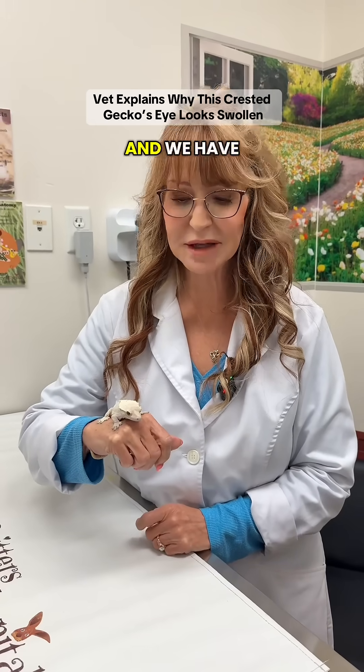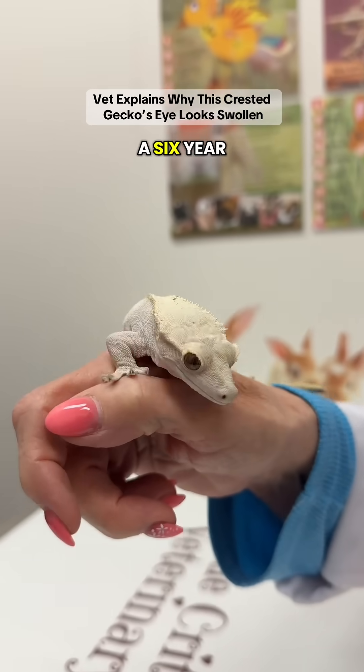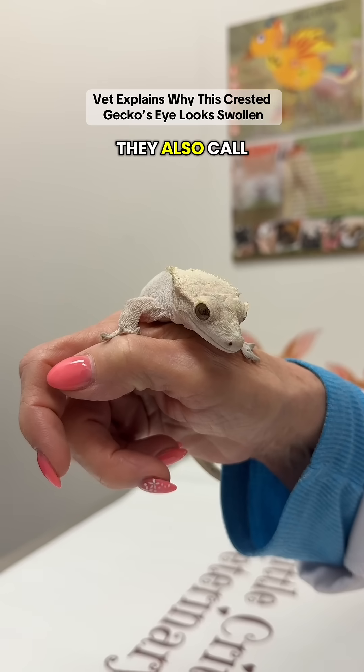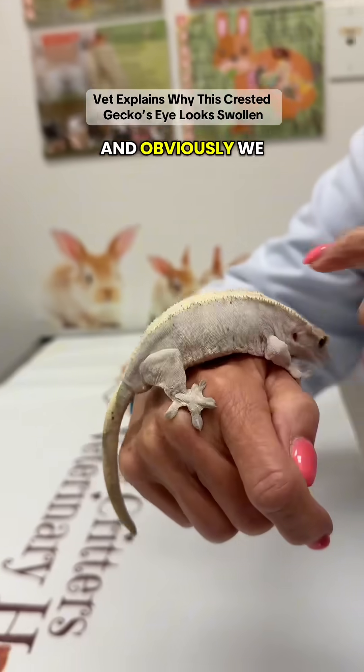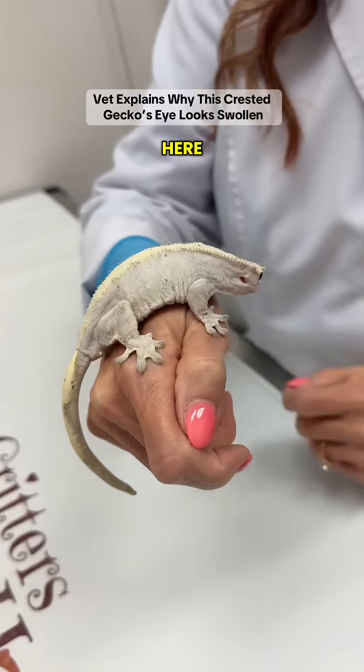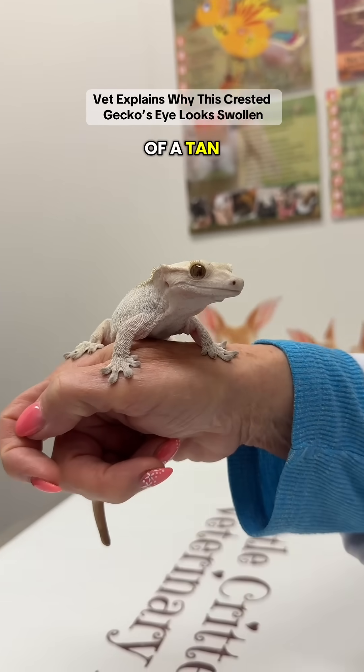Hello, it's Dr. Pat with Little Critters, and we have Finrod Filigan with us today. Finny is a six-year-old crested gecko. They also call them eyelash geckos because it looks like they have little eyelashes. And obviously we have a crest along the dorsum here. She's a color morph, so she's a lighter color — they're usually kind of a tan color.